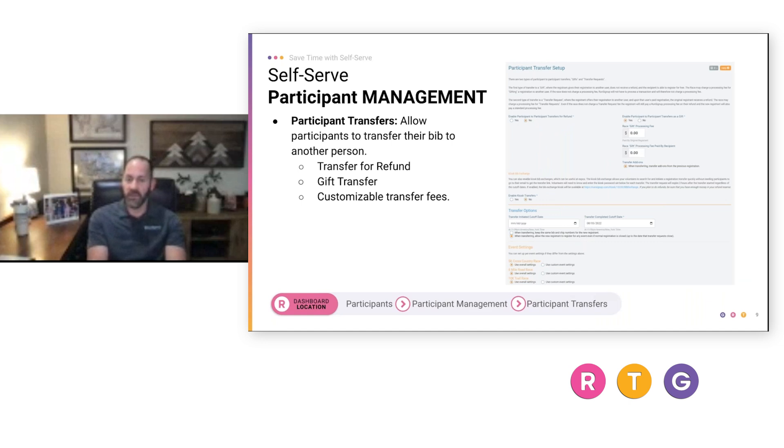Participant transfers can be done in three ways. First is a transfer for refund, where the original person gets a refund only after the new person has registered. Second is a gift transfer where the new person takes over at no cost, making their registration active while the original person's becomes inactive. Third is a customizable transfer fee — something common like $20 or $25 — and you can set whether the original person or the new person pays that fee.